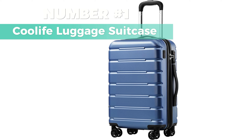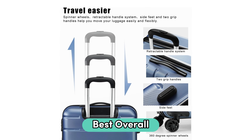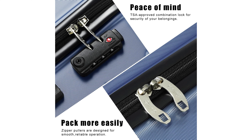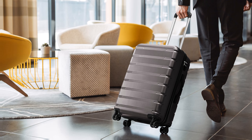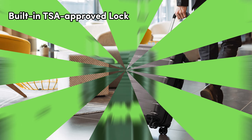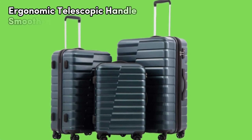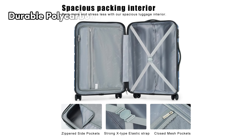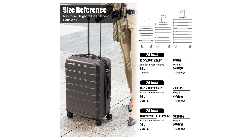Number 1: Coolife Luggage Suitcase — my top pick for the best overall carry-on luggage under $300, available in three sizes. The 20-inch is perfect for standard flight overhead bins, the 24-inch offers more space without being too bulky, and the 28-inch is expandable for that extra room when needed. For security and peace of mind, it comes with a built-in TSA-approved lock. If you're always on the go, there's a side USB port — just note the power bank isn't included. The ergonomic telescopic handle and smooth gliding spinner wheels make moving it around a breeze. Crafted from durable polycarbonate and ABS materials, it's sturdy yet lightweight, and the top and side handles add convenience.